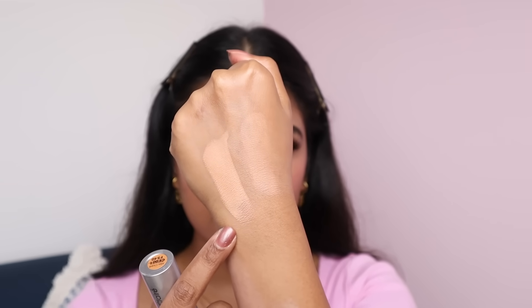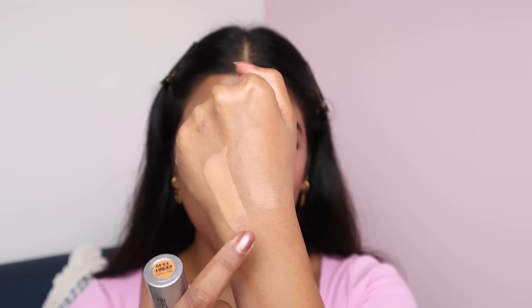Before I move on to lipstick, I want to check this foundation swatch I did earlier. I'm doing a fresh swatch now and comparing — the first swatch and the recent swatch. There is not a lot of difference. If it oxidized, it's very, very minimal.